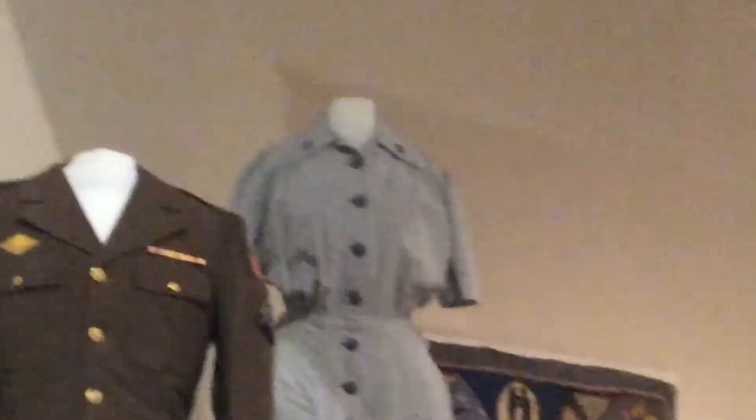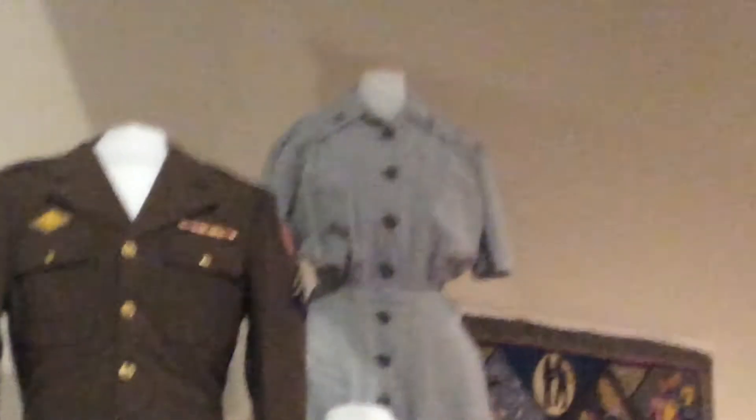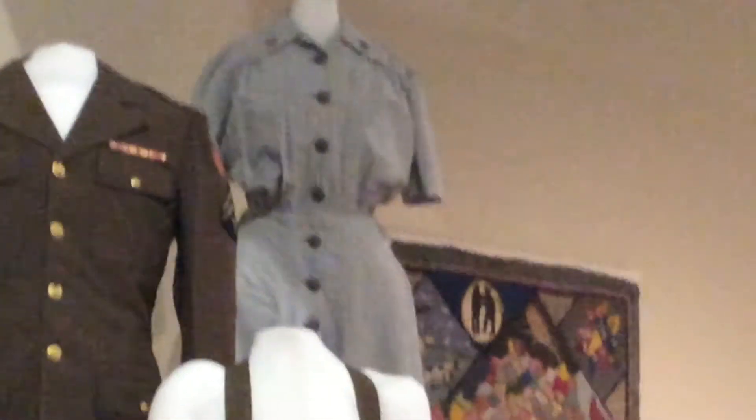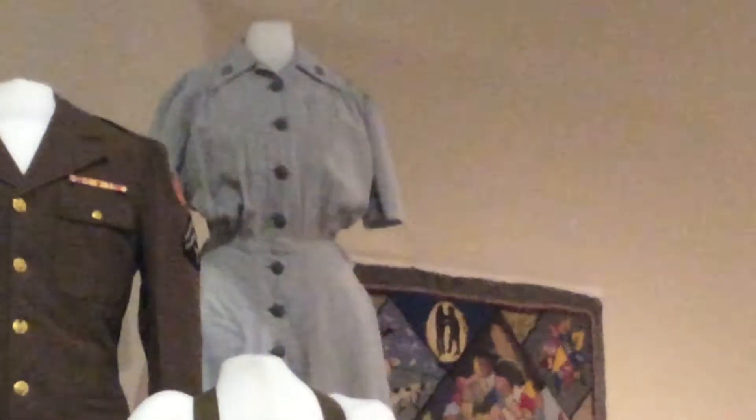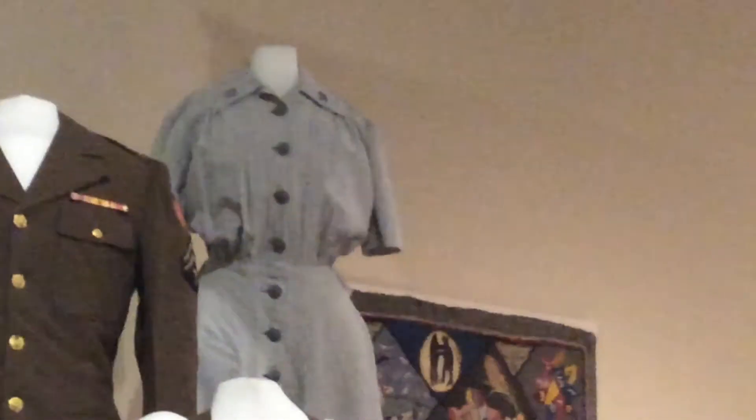Thanks for listening and I hope you learned a lot. Today I'm talking about this nurse's uniform. It would have been worn in the 1950s during World War II. These uniforms were worn by the women who were in the Women Accepted for Volunteer Emergency Service, or WAVES. This is the first all-women branch of the U.S. Navy.